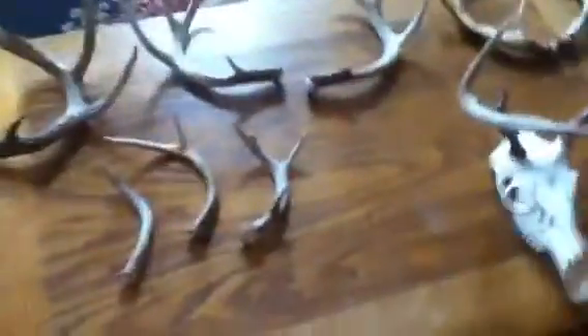Fishing Double 10 here, and just wanted to show you guys some of the antlers I found this year and years past, so let's get started.